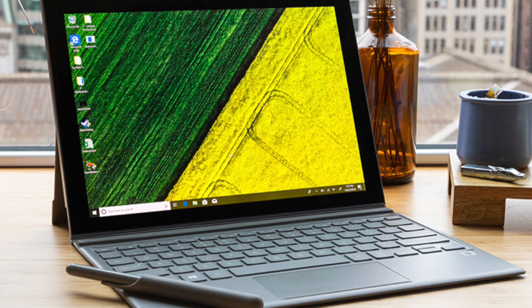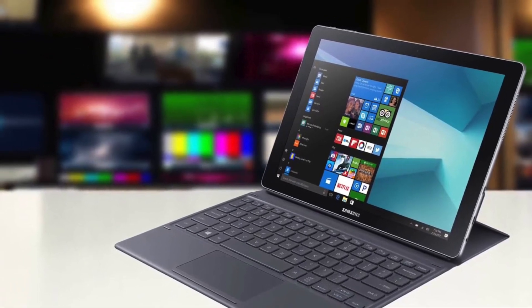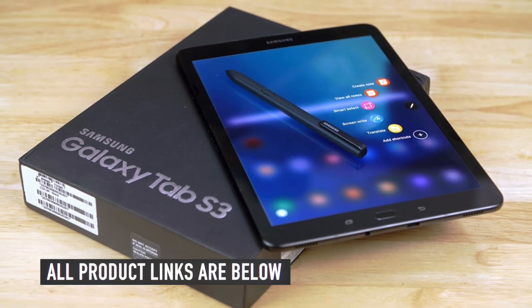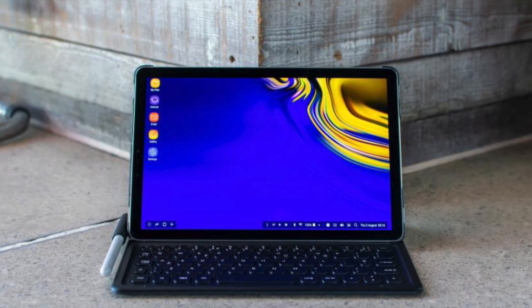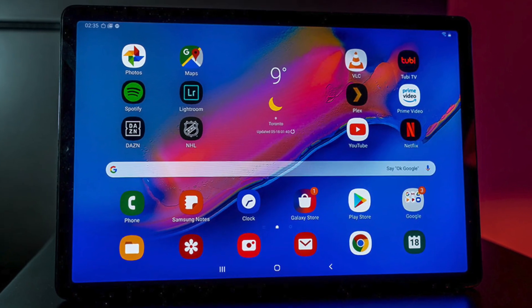Today, we will be taking a look at the best Samsung tablets you can buy on Amazon today. So, if you are looking for the best Samsung tablets, we got you covered. And as usual, we have the links to all the Samsung tablets mentioned in this video in the description below. Make sure you like and subscribe for more videos like this. Now, let's go straight to the video.